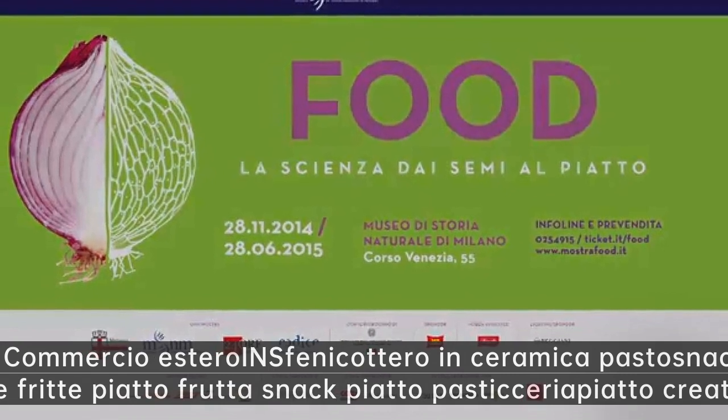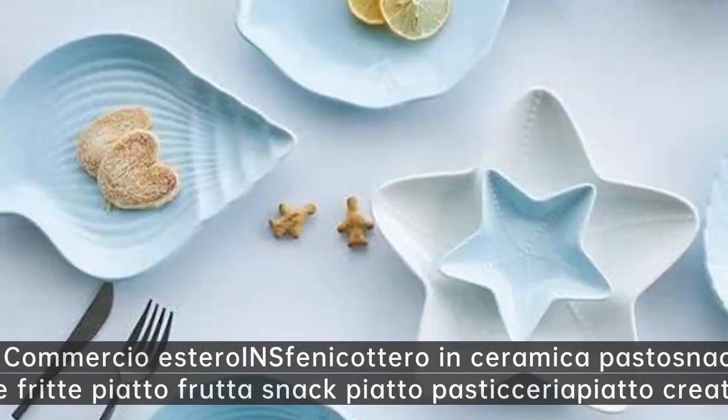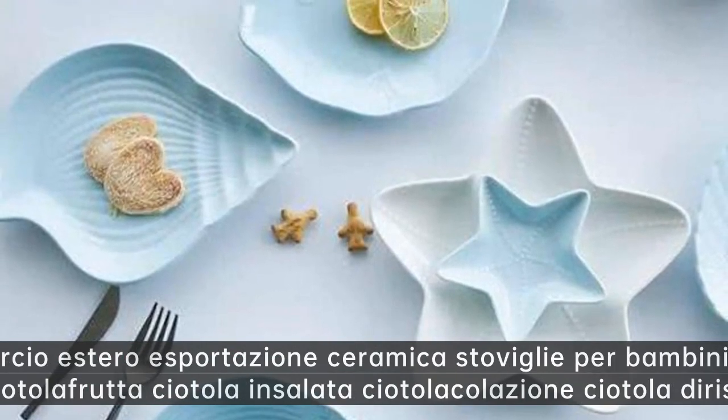Commercio estero fenicottero in ceramica — pasto snack patatine fritte piatto frutta snack piatto pasticceria piatto creativo.